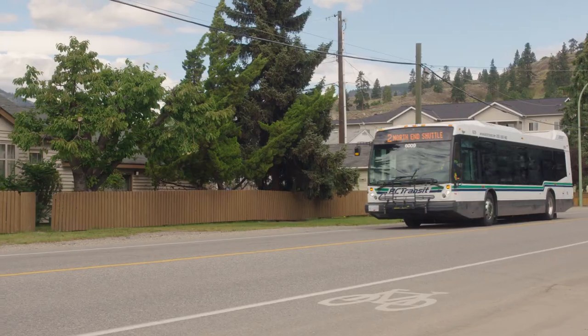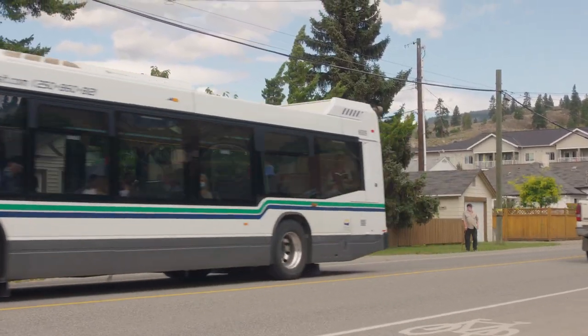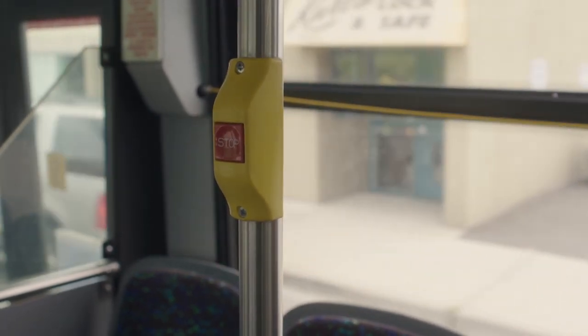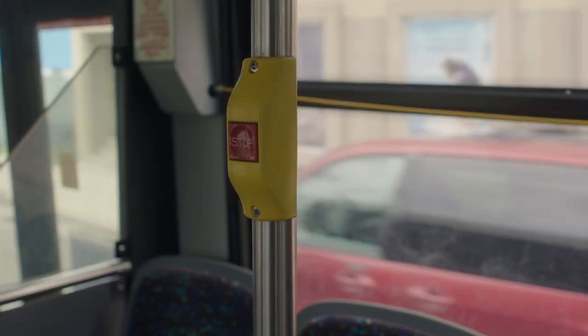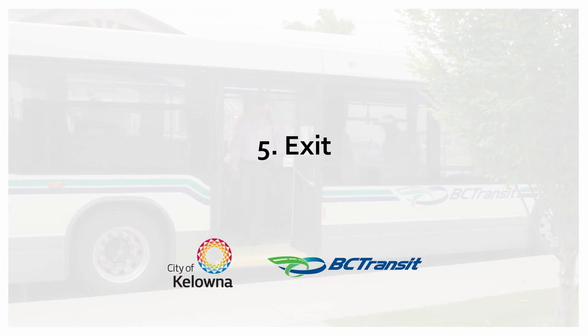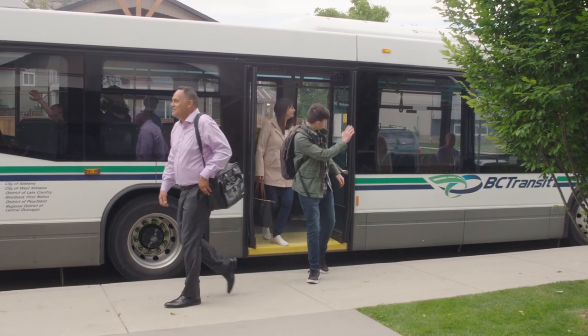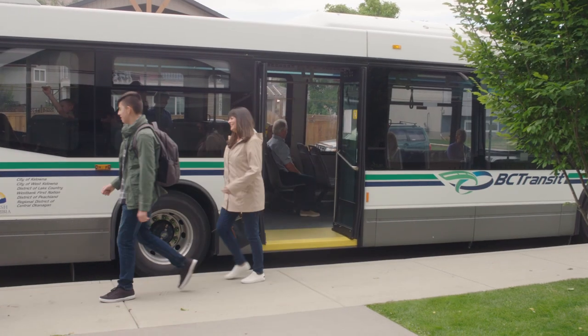4. Request your stop — about a block before the bus arrives at your stop, signal the bus driver that you want to get off by either pressing the stop button or pulling the cord that runs along the window. 5. Exit — if you can, exit through the rear door of the bus. Don't cross the street until after the bus has pulled away.